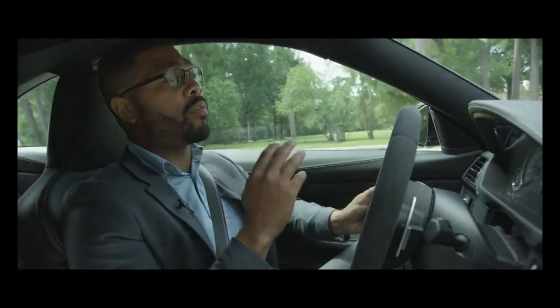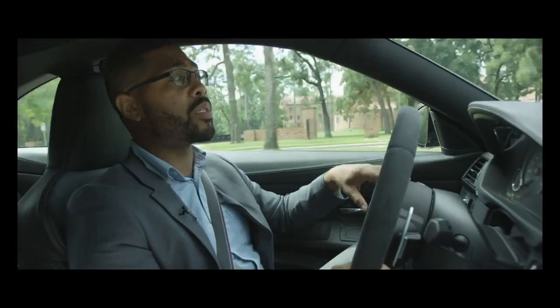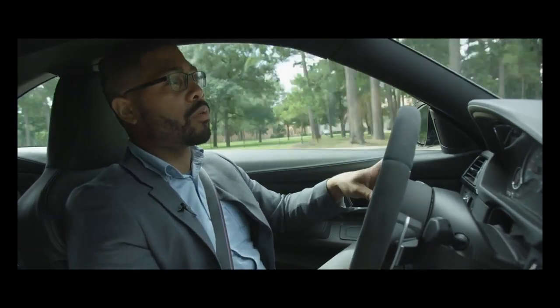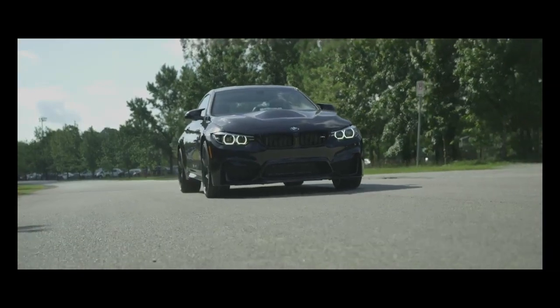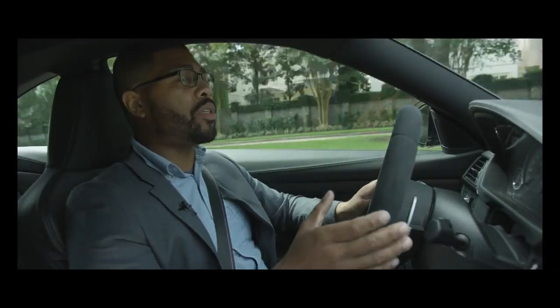It has a zero-to-60 time of 3.7 seconds. We're going to talk about how the car feels to drive on a daily basis. I can see myself driving this to work every single day. I've actually even fit my kids in the back — you can actually use this vehicle.